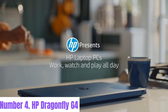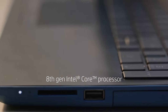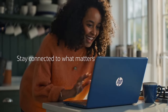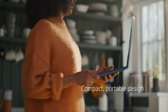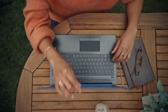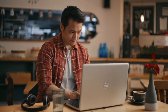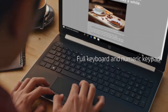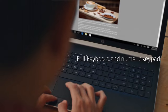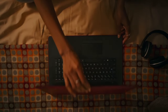Number 4: HP Dragonfly G4. The HP Dragonfly G4 is a sleek, powerful, and ultra-portable laptop designed for professionals who demand style, durability, and top-notch performance. Boasting a stunning 13.3-inch display with optional 4K resolution and HP Sure View Reflect privacy technology, it offers crisp visuals and enhanced privacy on the go. Equipped with the latest 11th Gen Intel Core processors, up to 32GB of RAM, and speedy SSD storage options.